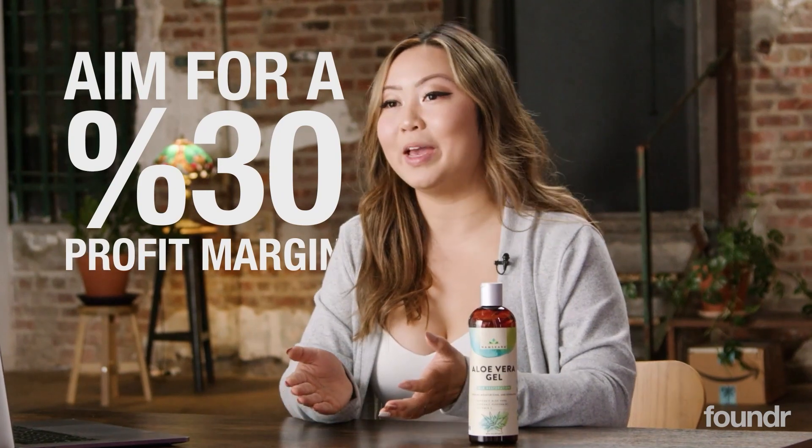For this specific product, the landed cost per unit is $4.04. Typically for products, I like to aim for at least a 30% profit margin. This one lands us at about 33%, just slightly over, so that's great. Obviously the more profit we can make, the better.